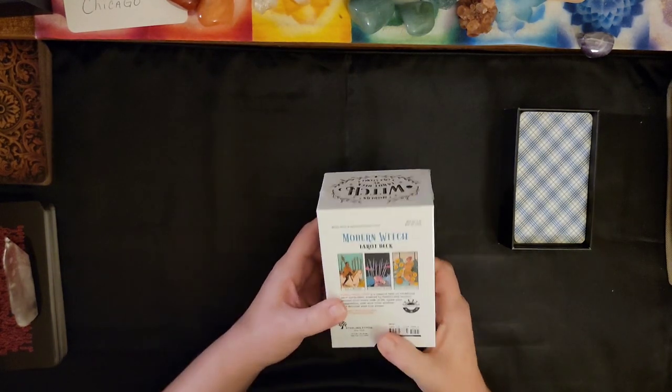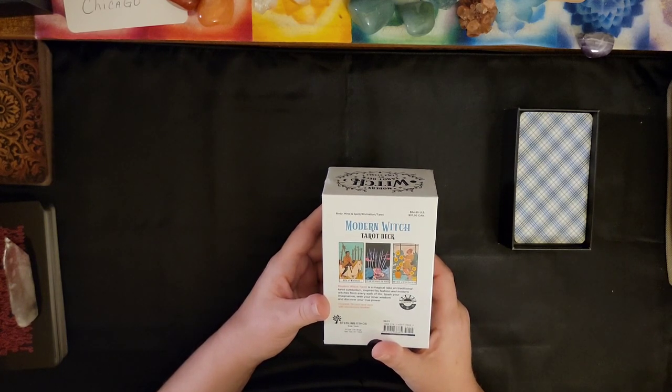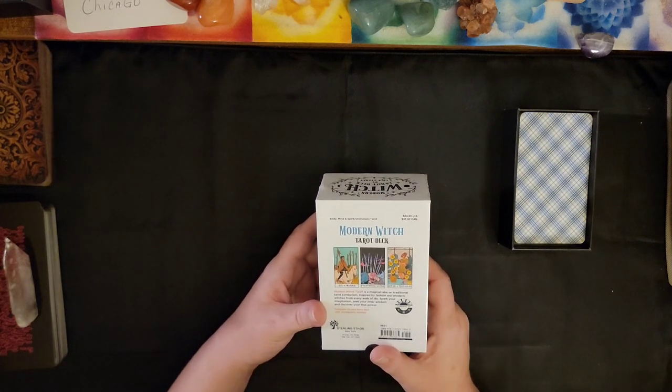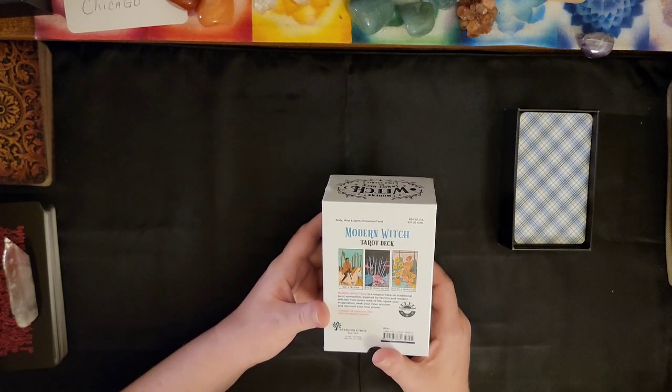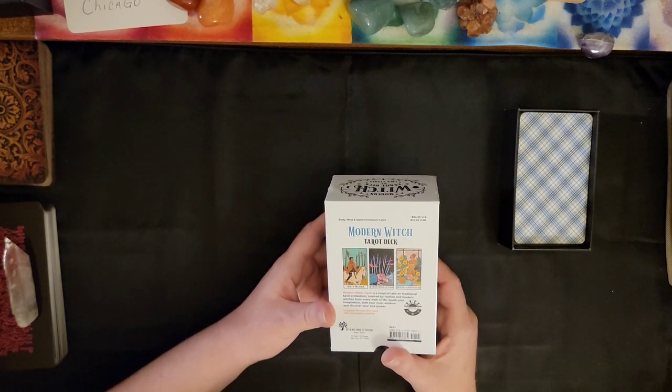Let's read the back. It says: Modern Witch Tarot is a magical take on traditional tarot symbolism, inspired by fashion and modern witches from every walk of life. Spark your imagination, seek your inner wisdom, and discover your true power.